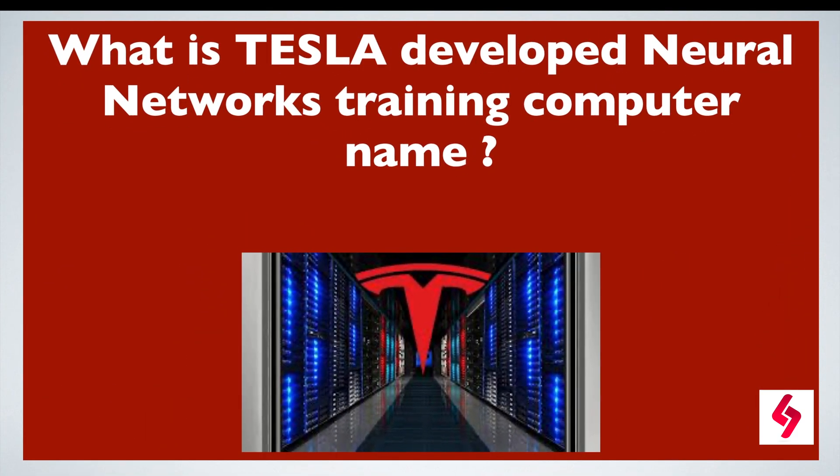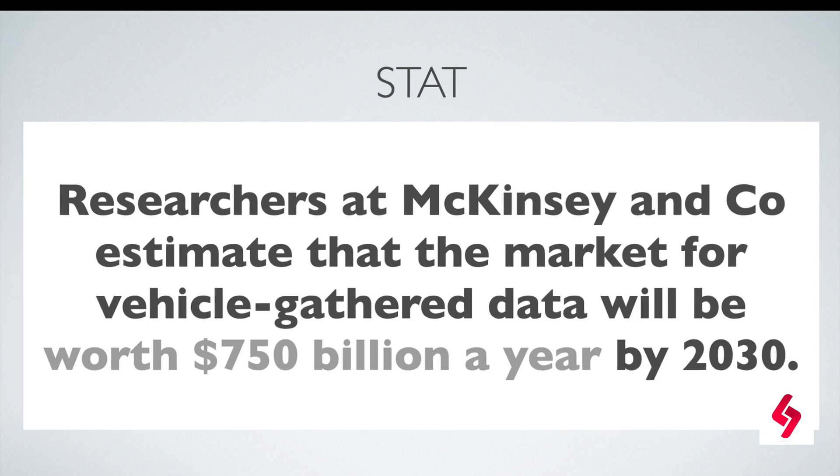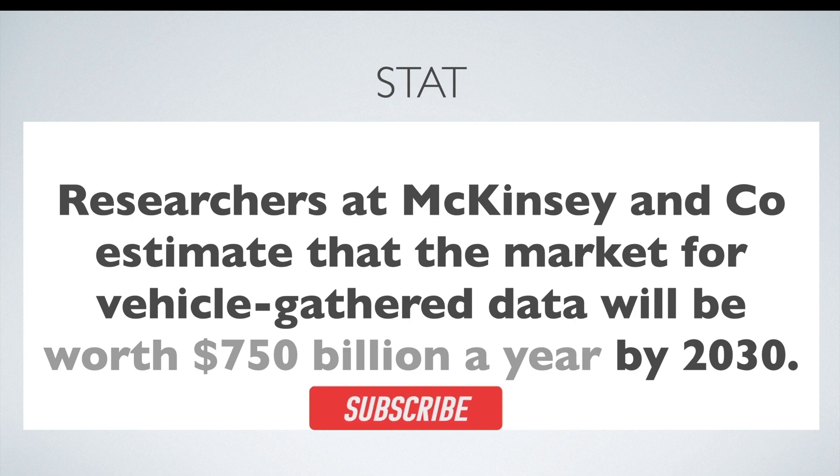Elon Musk himself has tweeted that Tesla's supercomputer is called Dojo, which is used for training their neural networks. According to statistics, researchers at McKinsey and Co. estimate that the market for vehicle-gathered data will be worth $750 billion a year by 2030.